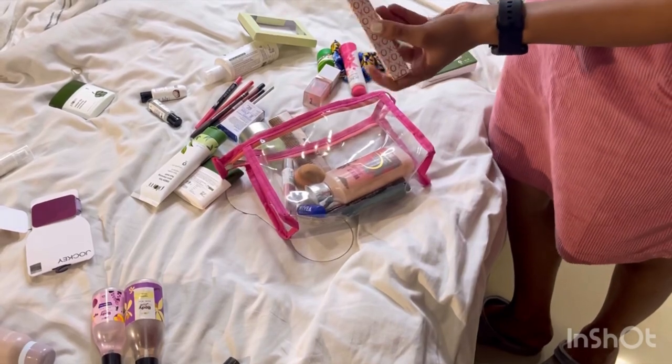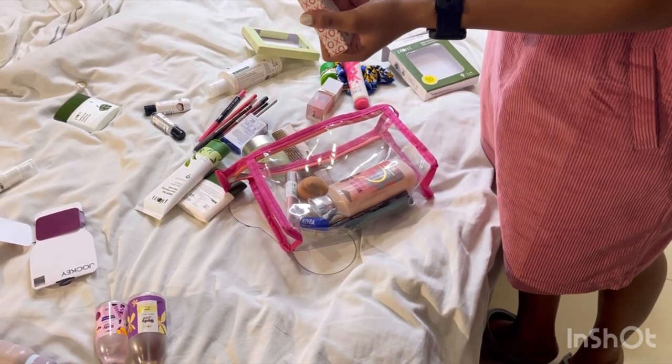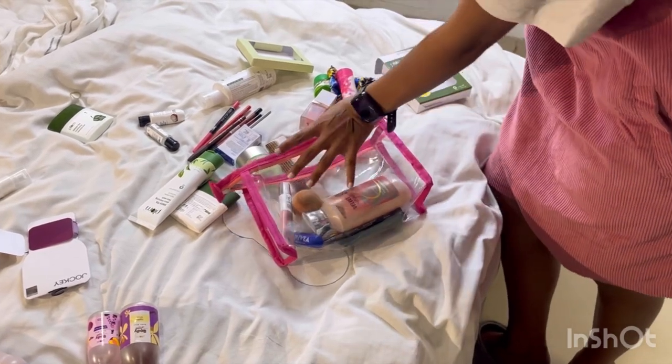Next, I use Nykaa perfume, which I like very much — it's travel friendly. I bought it. It's Moe by Nykaa, and I like it very much.